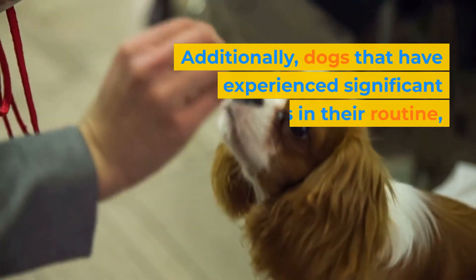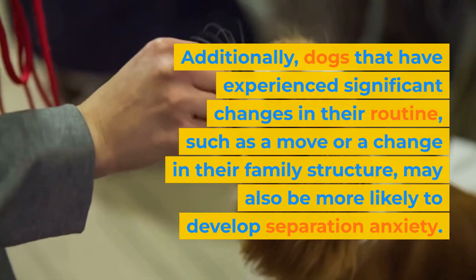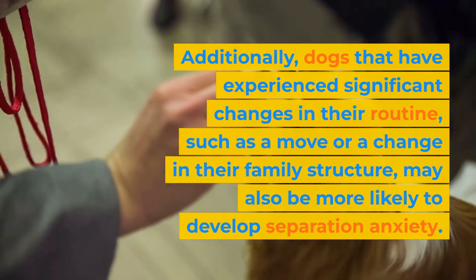Additionally, dogs that have experienced significant changes in their routine, such as a move or a change in their family structure, may also be more likely to develop separation anxiety.